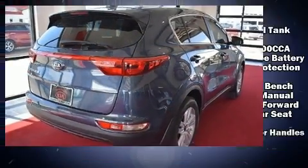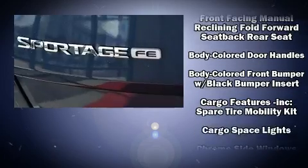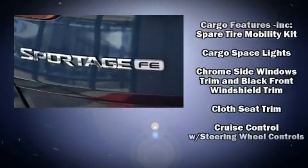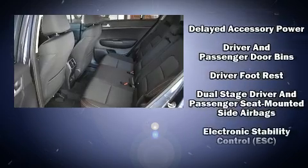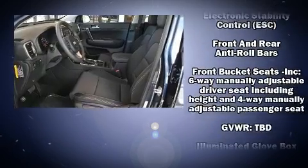Kia prioritized practicality, efficiency, and style by including one-touch window functionality, a tachometer, variably intermittent wipers, a trip computer, and much more.